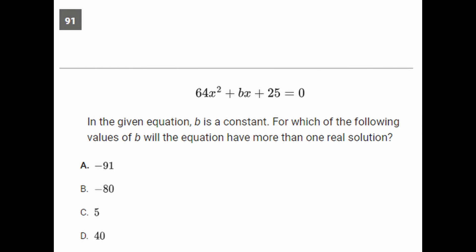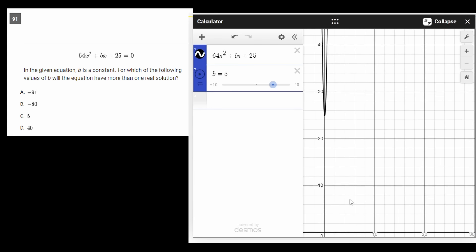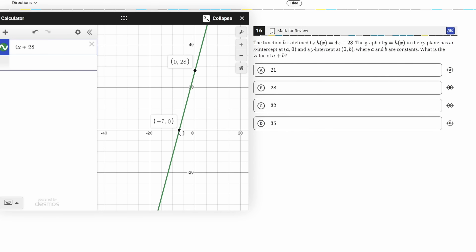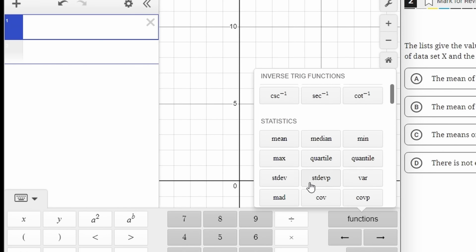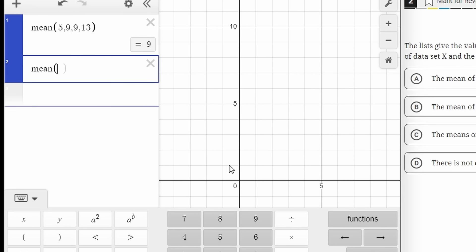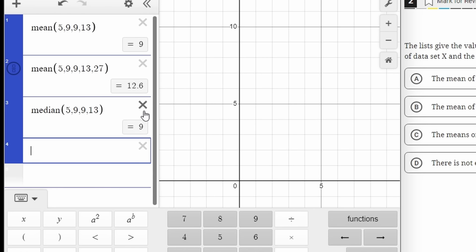You can even solve regular algebra problems by graphing each side of the equation — the point of intersection is your solution. If you get a function with a mystery constant you need to solve for, you can plug the equation into Desmos and use the slider to guess and check different values for that constant. You can graph pretty much everything: x and y intercepts, number of solutions, points of intersection, minimum value. And if you need to calculate the mean or median, just type in the word 'mean,' input your data, and Desmos automatically calculates it.